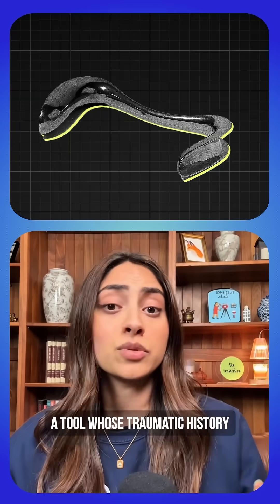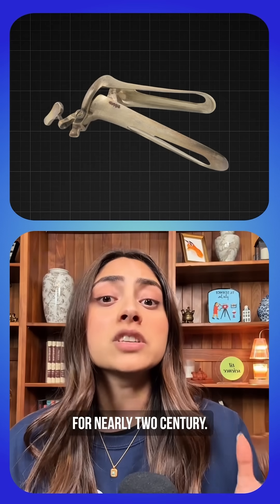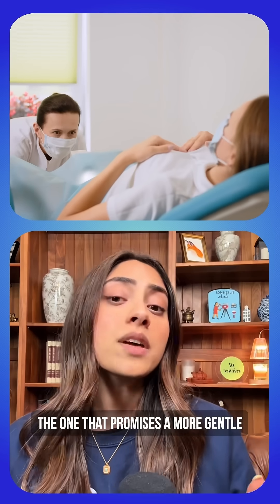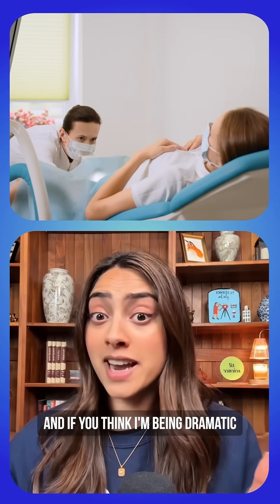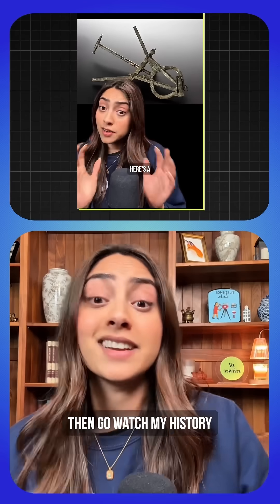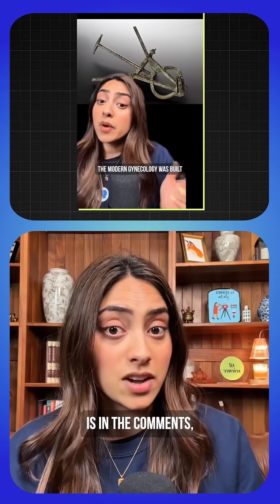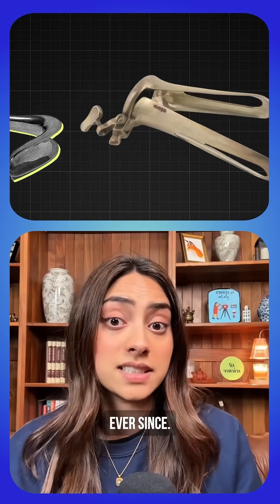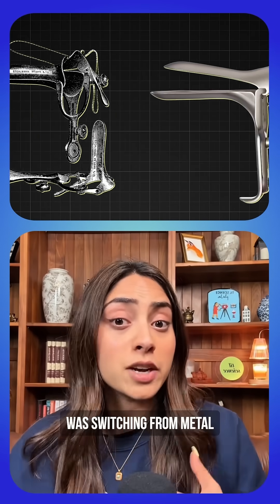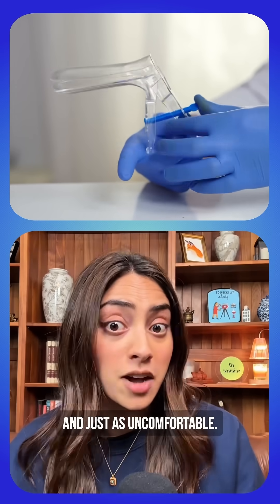Lilium will hopefully replace a tool whose traumatic history and severely outdated design have harmed women for nearly two centuries, but one that promises a more gentle and dignified gynecological exam. We've been using essentially the same design ever since, and one major change was switching from metal to disposable plastic, which managed to be both terrible for the environment and just as uncomfortable.